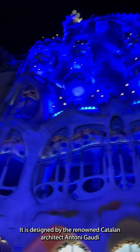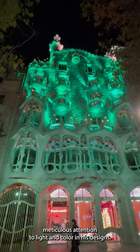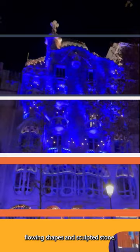Gaudí paid meticulous attention to light and color in his designs. Casa Batlló's facade stands out with vibrant mosaic tiles, flowing shapes, and sculpted stone.